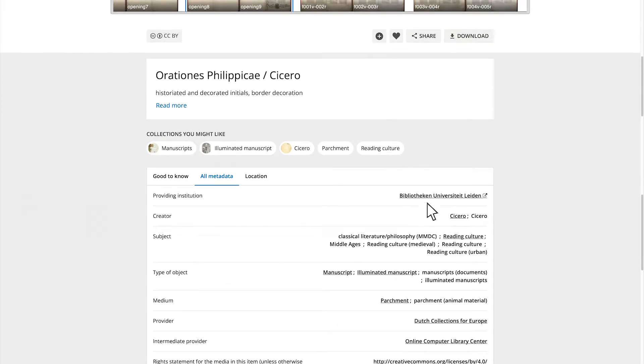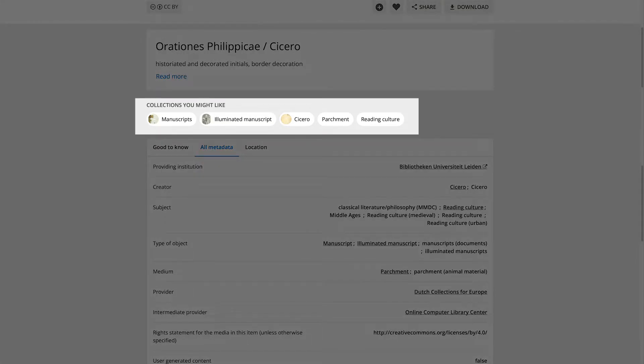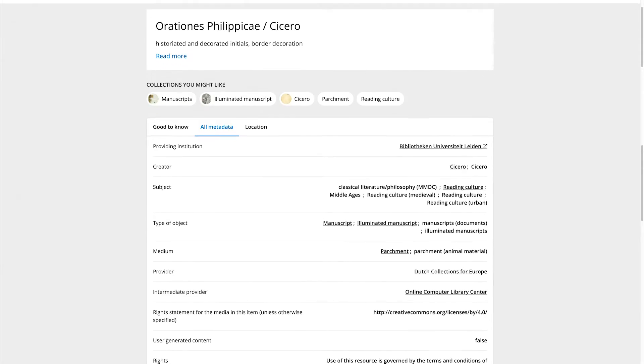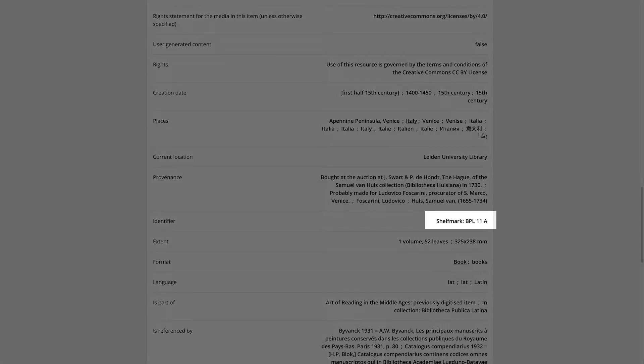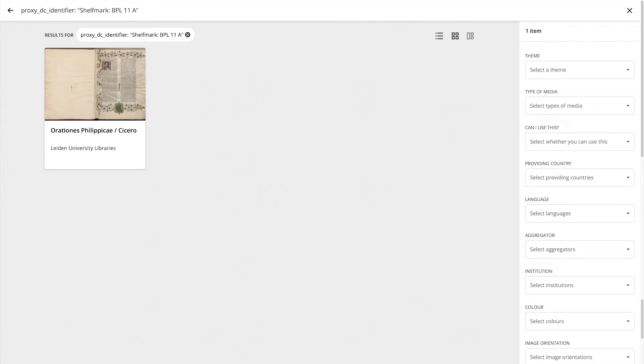The descriptions facilitate finding similar items in Europeana. They contain a separate section, Collections You Might Like, or click on the links in All Metadata — such as Illuminated Manuscript — to find other collections to explore further. With the metadata, you can make some really precise queries. You can also find this Cicero manuscript, held by Leiden University Libraries, more directly. Use its shelf mark, BPL11A, in a query on identifier with the following syntax. Don't forget the underscores and quotation marks. For more professional information on using search strings, see the Europeana Pro website.